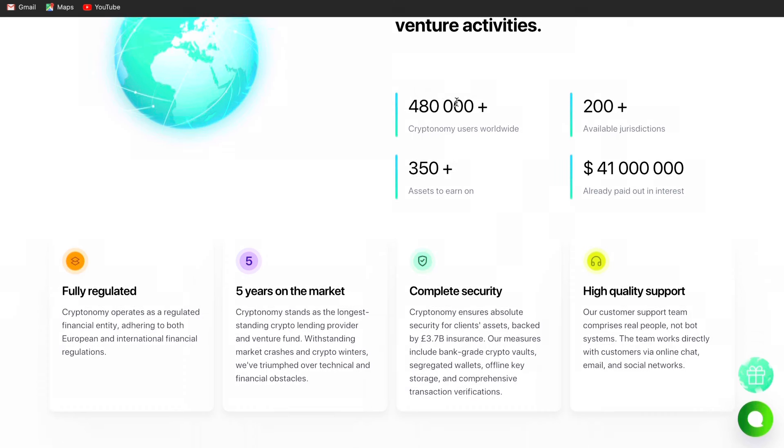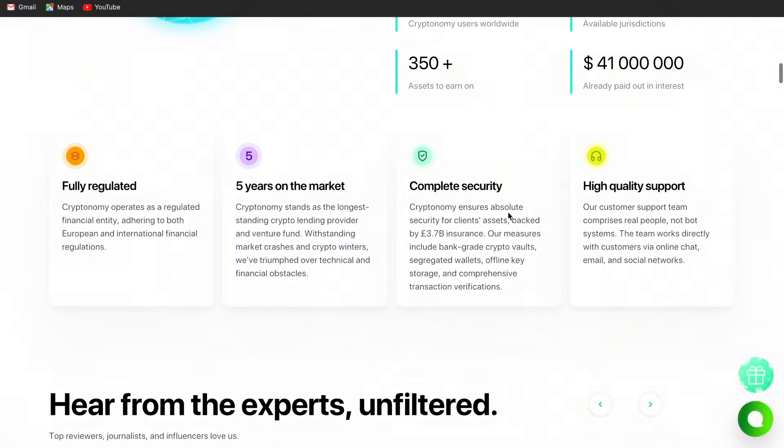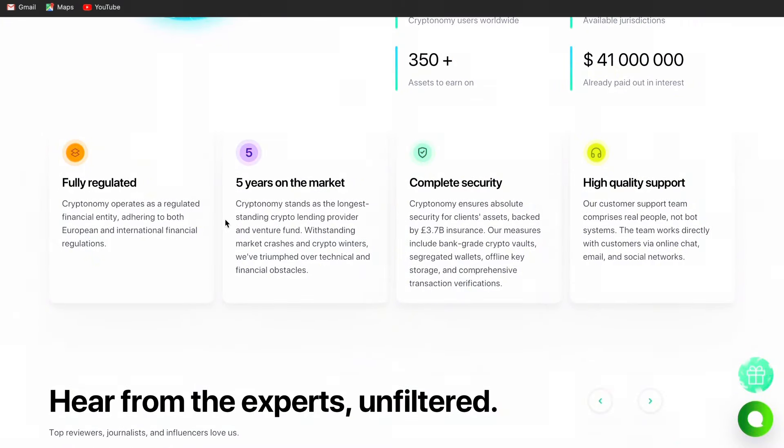Discover why hundreds of thousands have chosen Cryptonomy to grow their investment portfolio. Over 480,000 people are Cryptonomy users, over 350 plus assets to earn from, already more than $41 million paid out in interest, and available jurisdictions at 200 plus. It's fully regulated, five years on the market, complete security, over £3.7 billion insured in custodian, and high quality support.